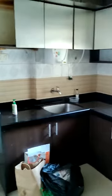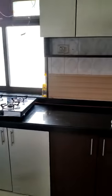This is the entrance. This is the kitchen. This is the place for the fridge.